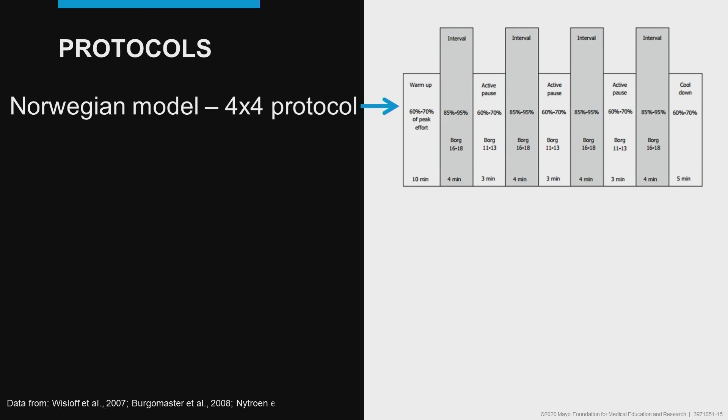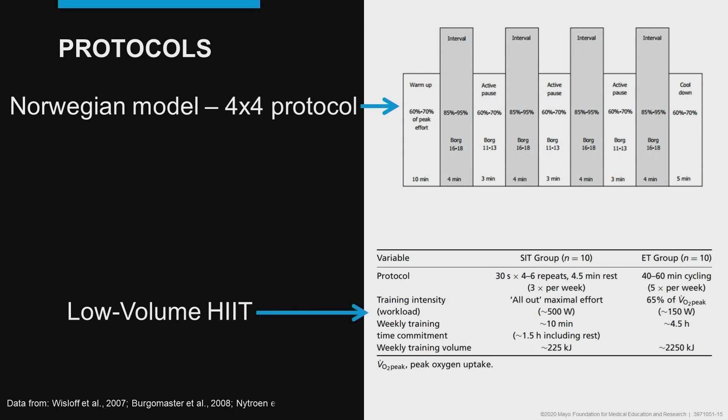A few other protocols to consider: the Norwegian model, or the four-by-four protocol, involves four four-minute intervals — this is more of a volume match to a typical moderate-intensity training program. Another option is low-volume HIIT, where overall training is about 10 minutes using 30-second intervals with four to six repeats per session. Researchers have also gone further with the one-minute workout — developed by Dr. Martin Gibala out of Canada — using 20-second intervals performed three times, three times per week, really pushing to the limits of the lowest training volume that still produces physiologic adaptations.